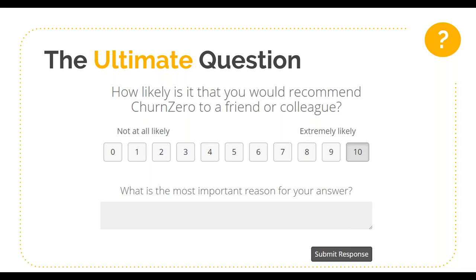When you survey your customers, you present them with a very simple question: how likely is it that you would recommend your business to a friend or colleague? You present them with a zero to ten scale, where zero represents not at all likely and ten represents extremely likely. Many NPS surveys will also present a follow-up question to figure out why the respondent selected the rating they did — a text box asking what's the most important reason for your answer.